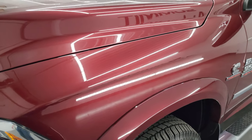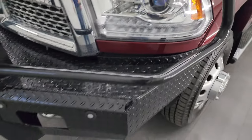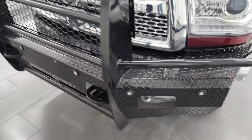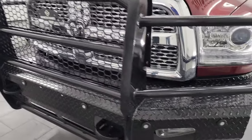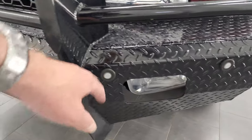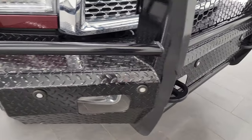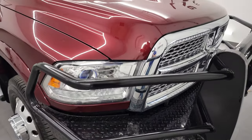Front fender is in great shape, didn't see any major dents or dings. You get the projector headlamps, LED running lights, and this comes with a ranch hand grill guard. Factory fog lights are still functional even with that grill guard, and you get the front bumper parking sensors in there as well — and they do work. I just saw them working when I pulled the truck into the bay.